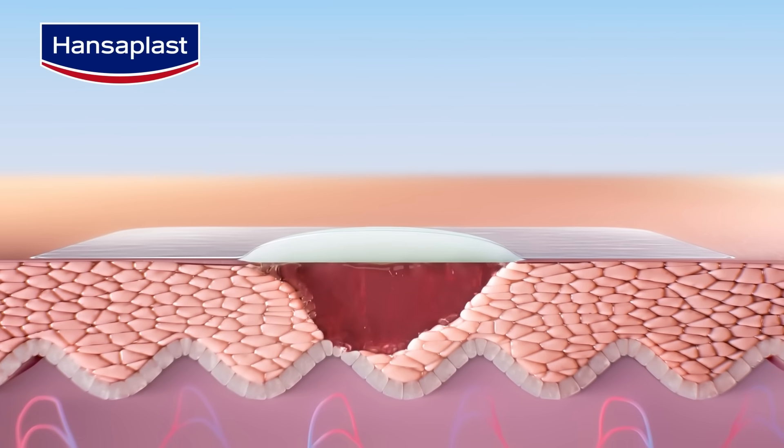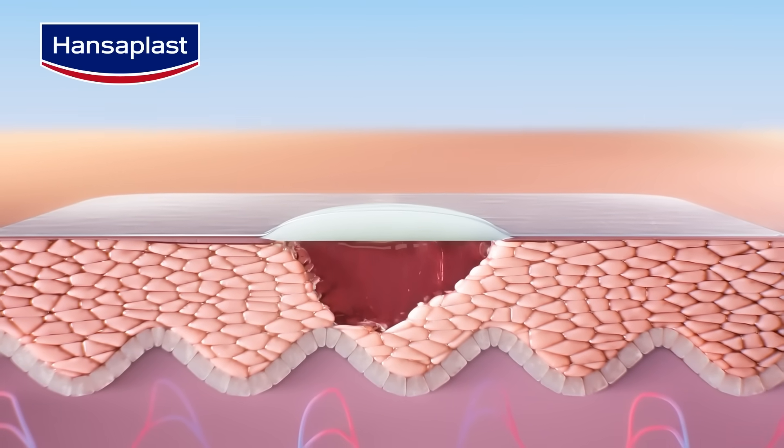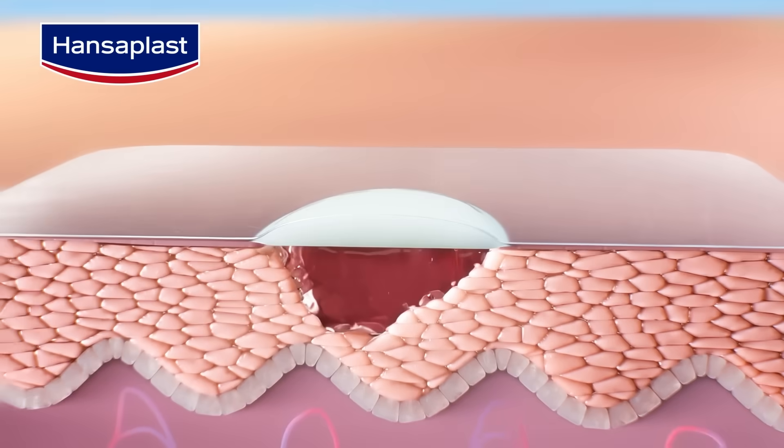The cells will grow, divide and move at an increased rate, promoting undisturbed healing and reducing the risk of scarring.